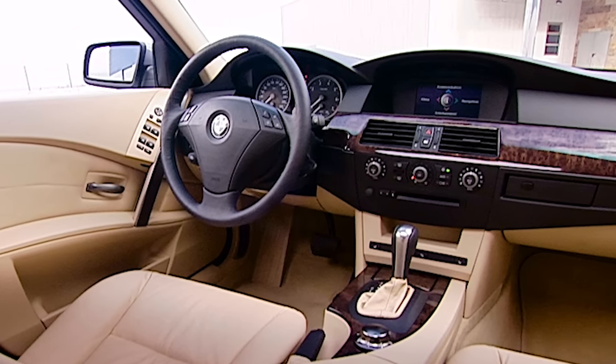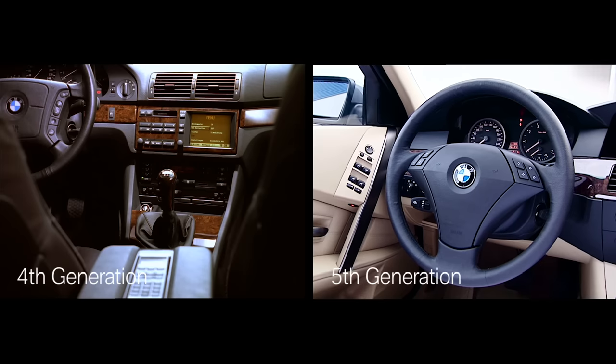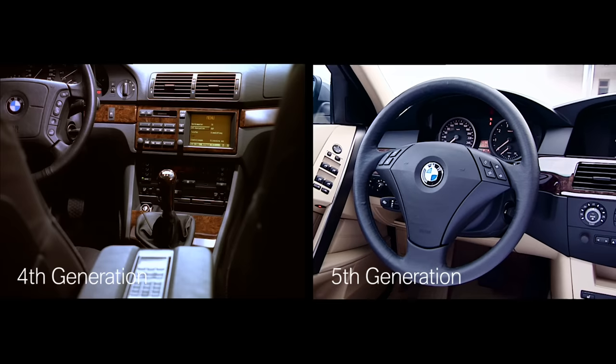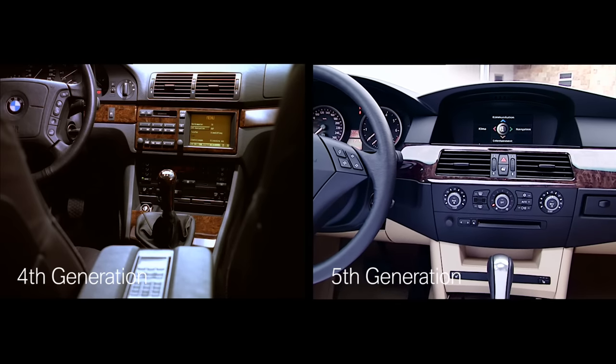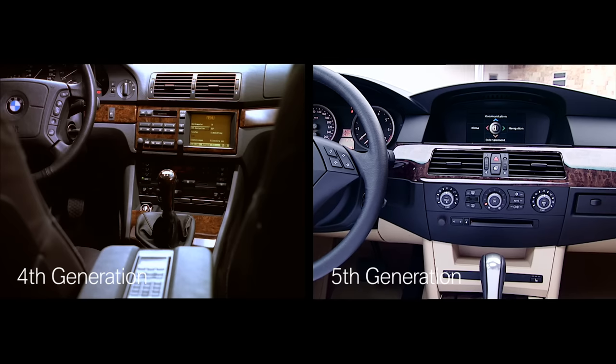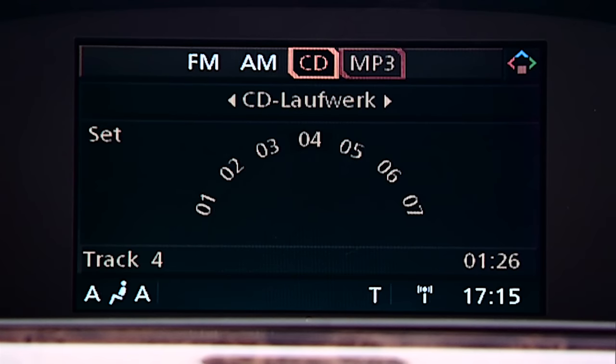Inside, the fifth generation 5 Series had changed completely. The interior of the predecessor was extremely driver-focused, but that was now slightly less pronounced, especially around the center of the dashboard. That meant other users could see the screen better to select their music or input a new destination. So the focus was slightly more on the front seat passenger too.